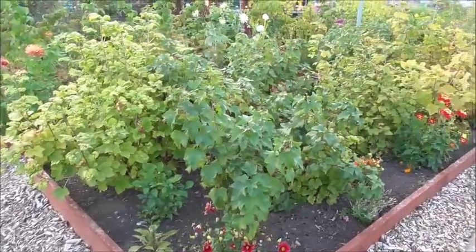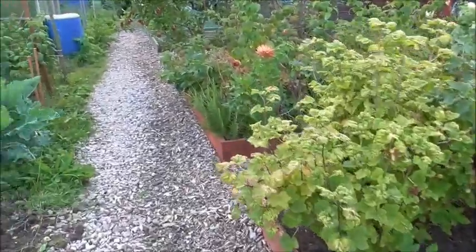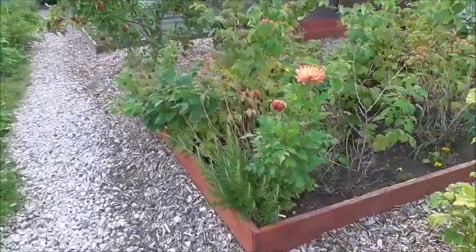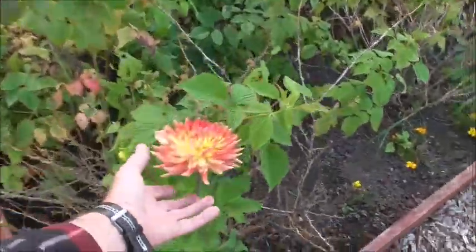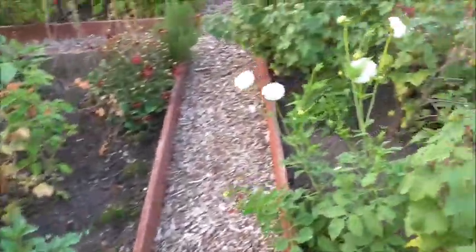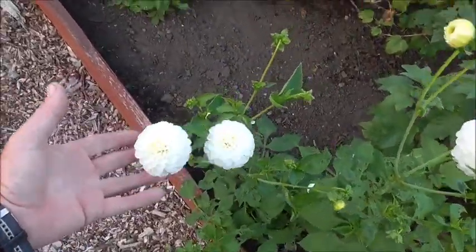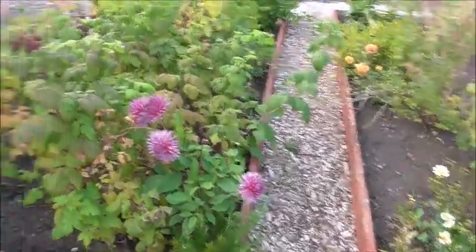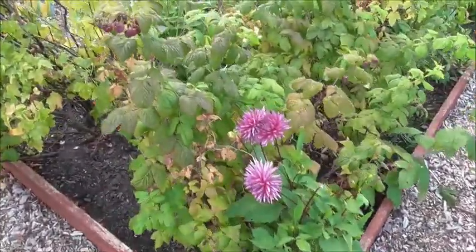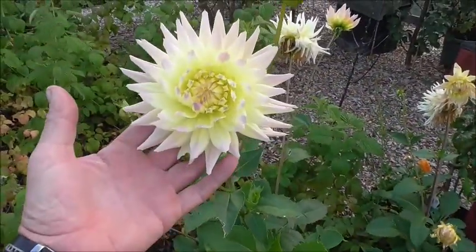The fruit bushes are starting to lose their leaves now. The dahlias are still pumping out beautiful flowers — there's a lovely cactus dahlia there, and these pom-pom dahlias, I love these. This is a white one. We have yellow ones and orange ones down there, and more cactus dahlias here. Here's another beautiful dahlia — look at the colours in that, absolutely fantastic.